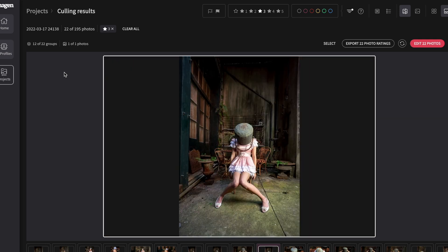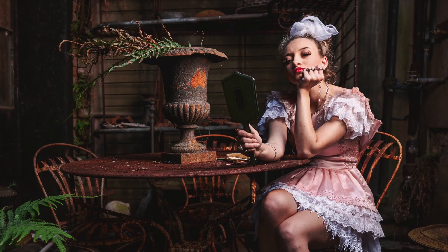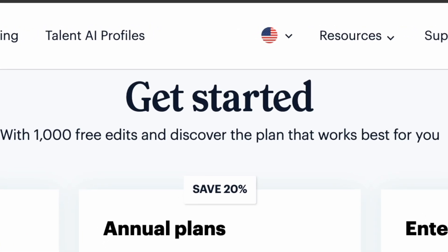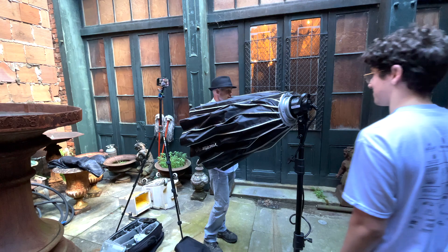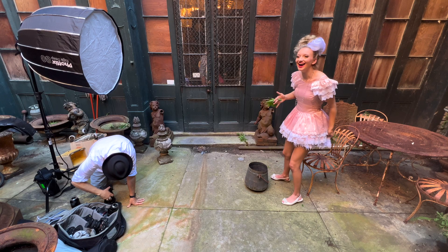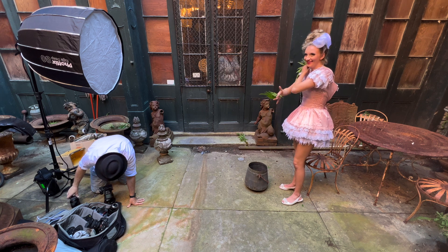This is the biggest game changer about Imagine since I heard about them last year. Is it worth it? I think for many people it will be. You can give it a try and get 1,000 images processed for free, and if you use the link in the description — imagineai.com/jasonlanier — you'll get 500 more, so 1,500 free edits to give this a go. It's worth a try. A big thanks to Caroline for doing the shoot with me at the beautiful antique store in the French Quarter of New Orleans, one of my favorite cities in the world.